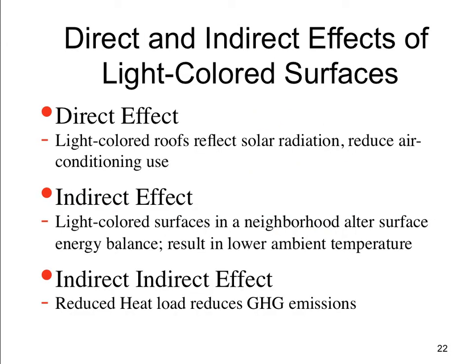So what effect does this have on our houses when we have a black roof or a white roof? We have a direct effect where light-colored roofs reduce your air conditioning use. We have an indirect effect where light-colored surfaces result in a lower neighborhood temperature. And we have an indirect indirect effect where reduced air conditioning use results in reduced greenhouse gas emissions, mitigating global warming.